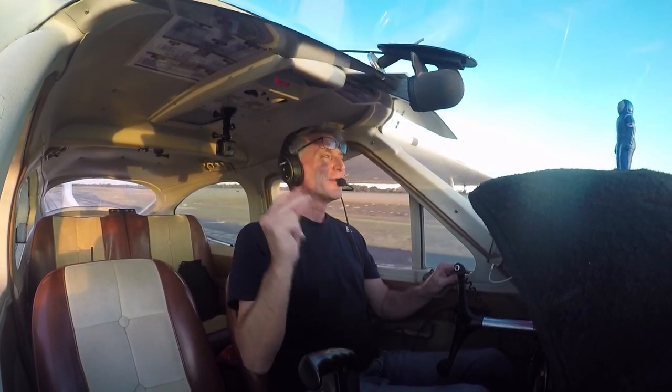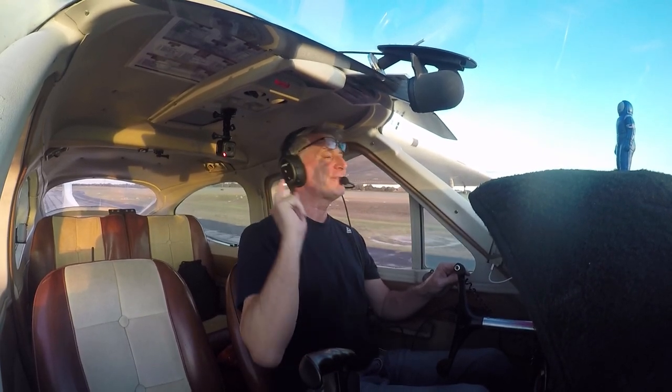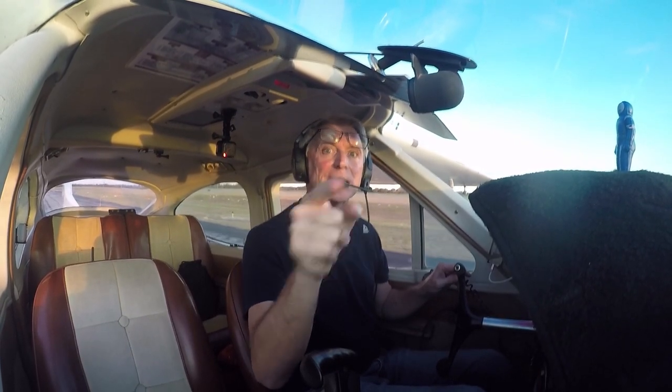Anyway, thanks for watching. I hope you learned something. And if you are over 50, get up and get in the air.